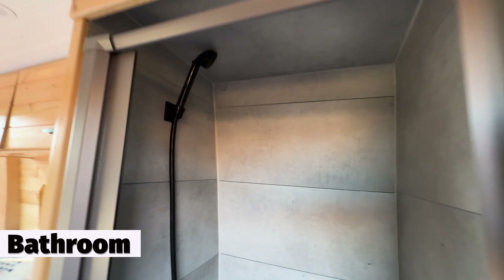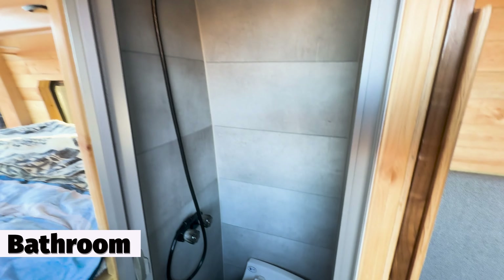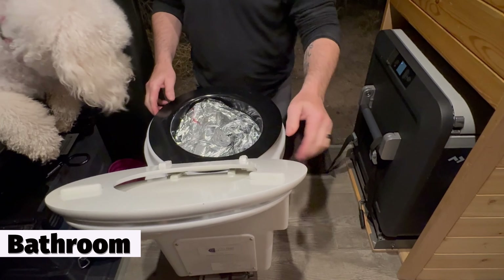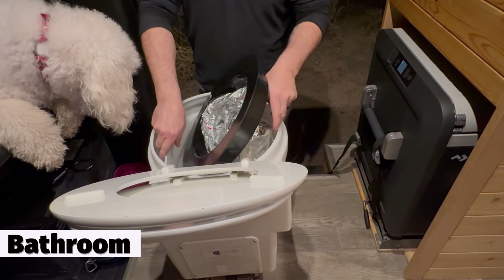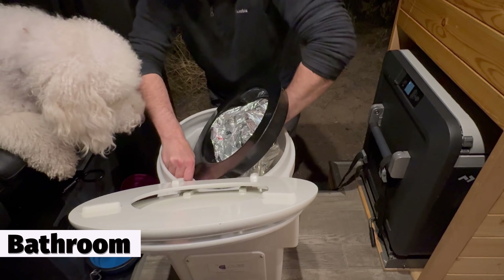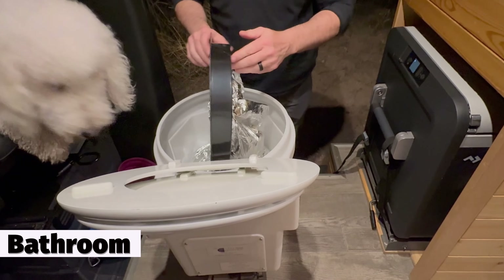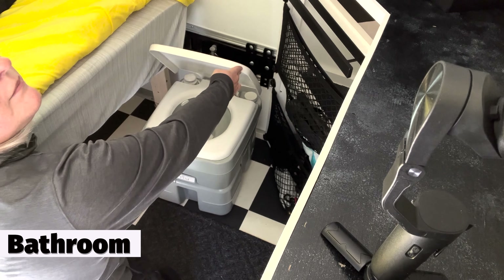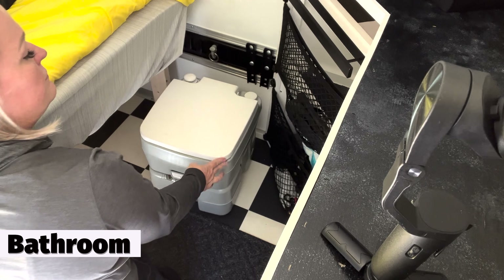The van has an indoor shower and dry flush toilet. At least the van that we used had a dry flush toilet, which did cause us a little bit of challenges — you can definitely check that out in day four of our Van Life Adventure series; that was pretty comical. The rescue wagon has a cassette toilet.